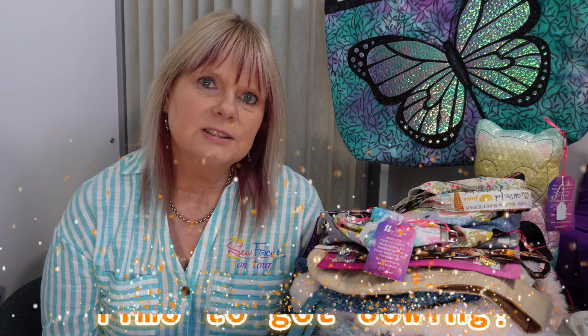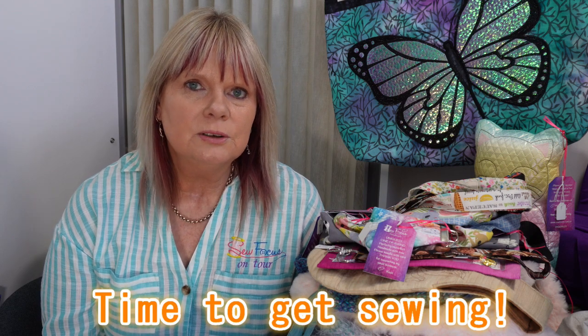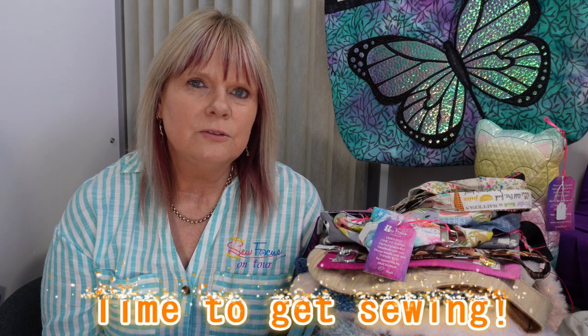For the week prior to the market, I was busy finishing off projects and making sure I had enough variety of products. Of course I was doing all the finalization of putting pricing and tags onto all of my items.